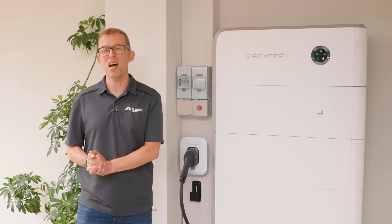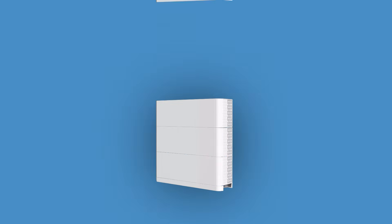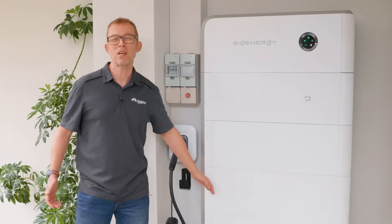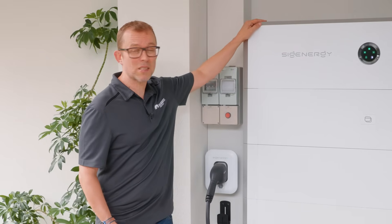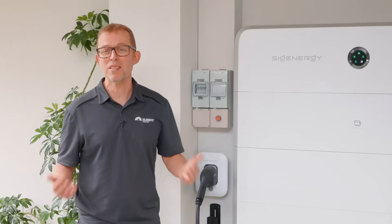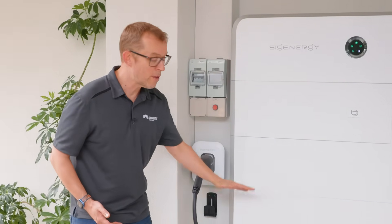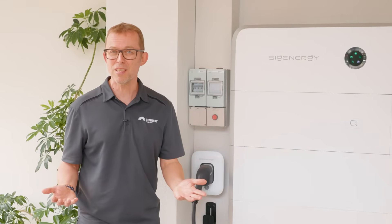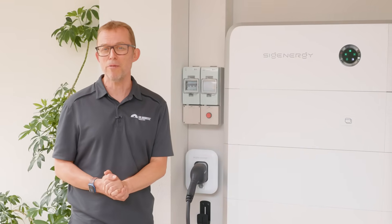New for 2025 are modular hybrid inverters, with a company called Sig Energy leading the charge. These are stackable inverters that stack very quickly on top of other home energy devices like EV chargers or home batteries. You can just buy the inverter to start with — the top box — and then when you're ready to add batteries or an EV charger, your electrician simply slots in the modules below it. These promise even faster battery installation than conventional hybrid inverters.